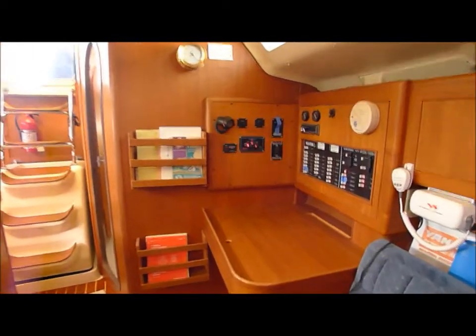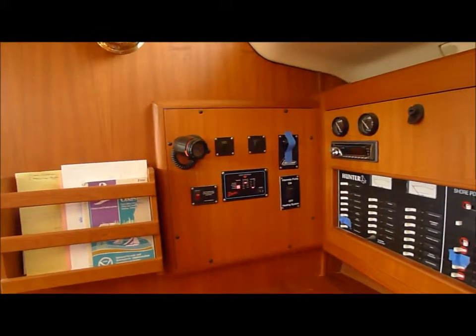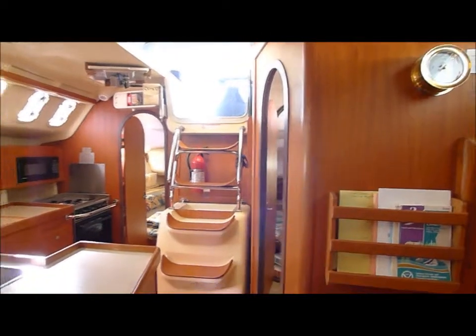Close up of the electronics in the nav station. Electrical panel. And around to the companionway, over to the galley.